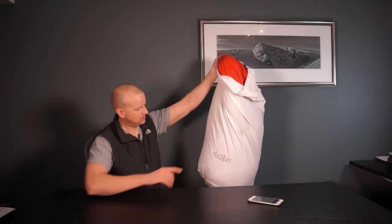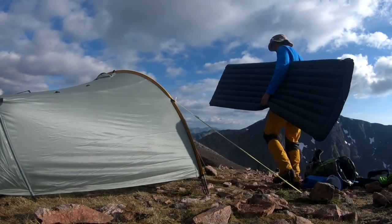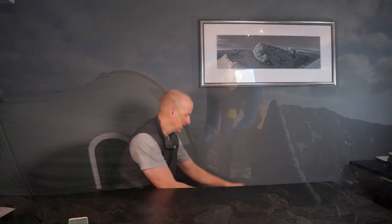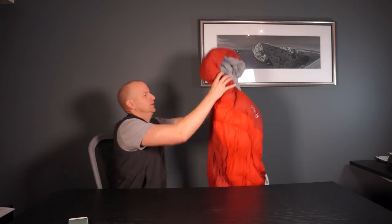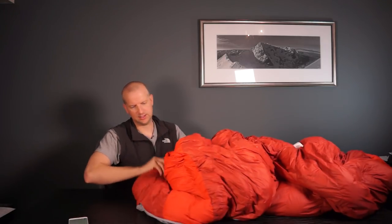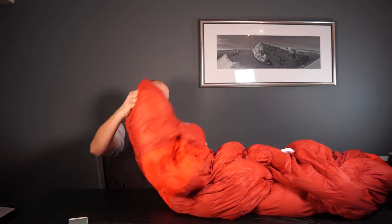So what do I use? I use this one here — it's made by RAB. I've had it for five or six years. I bought it when I got the down roll mat for winter camping, so I was looking for something quite warm. Let me pull it out... here we go. My sleeping bag — it is a RAB Ascent 900. It's lovely and soft.